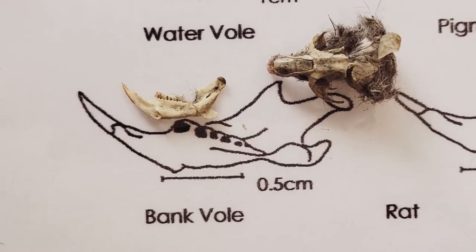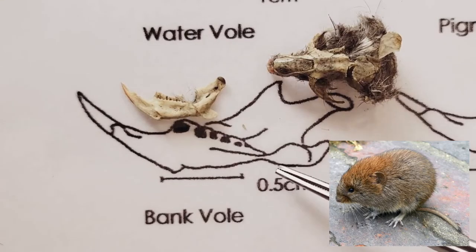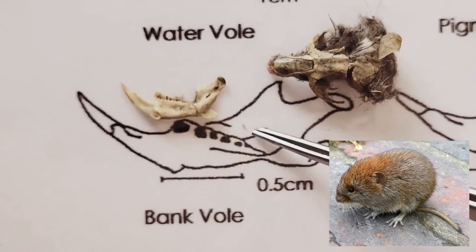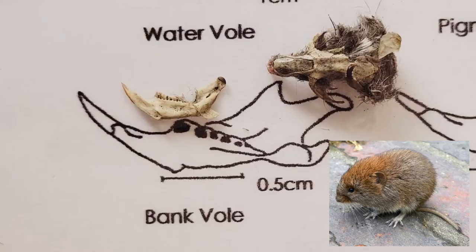Our next jawbone belongs to the bank vole, as you can see here. The silhouettes line up, and the teeth pattern also lines up. And this is the skull of the bank vole that was also in the pellet. The small rodent may not seem very impressive at first glance, but the bank vole is actually a jack of all trades, being a fast runner, an excellent swimmer, and a remarkable climber.